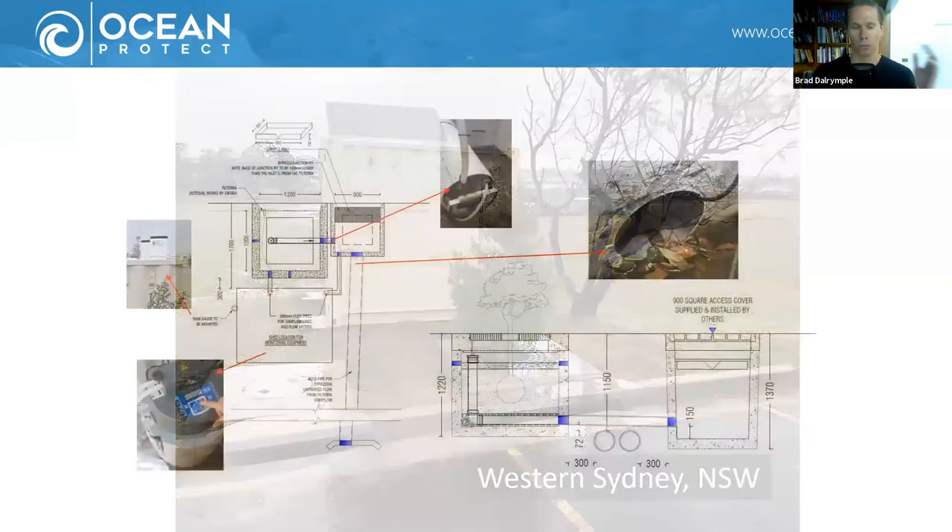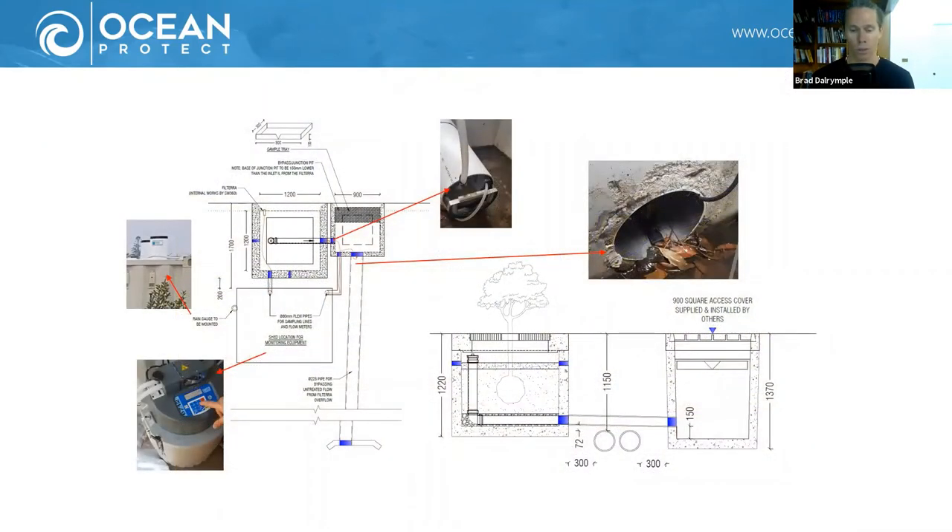Ocean Protect, my company, installed the Filterra system and set up the equipment, while ALS and Western Sydney University were responsible for the collection and analysis of those samples.